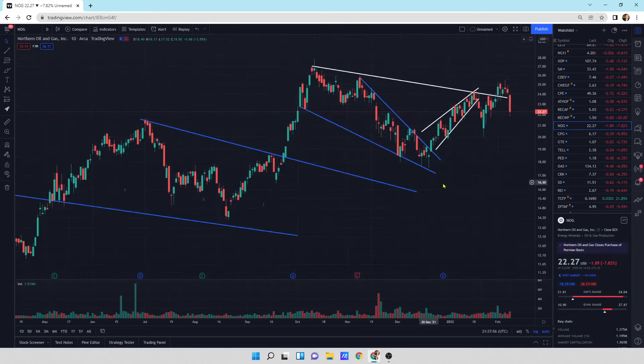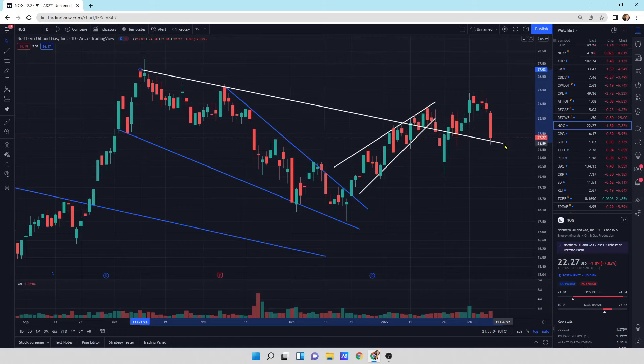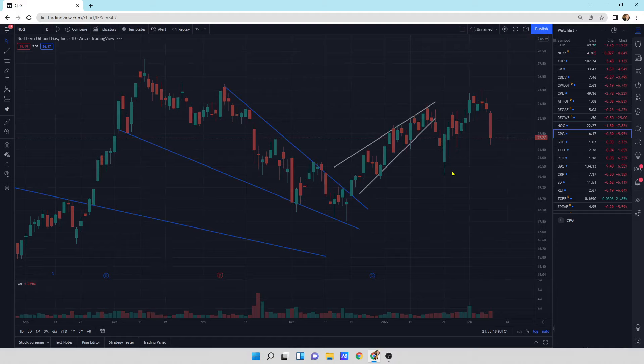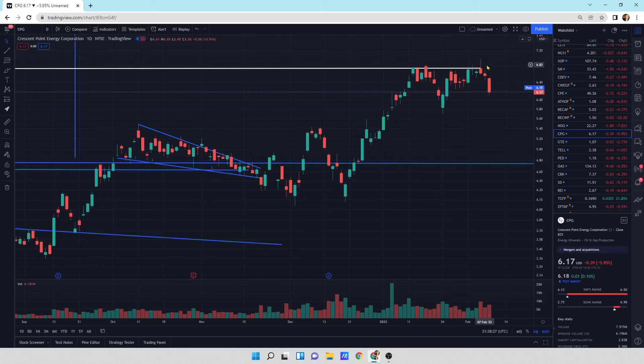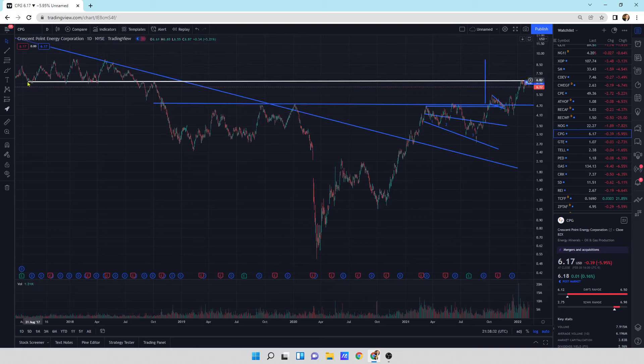Northern Oil and Gas is getting a little bit of a sell-off here. We have a little wick at the bottom - we'll see where this thing goes tomorrow. This one is Crescent Point Energy, CPG. A little bit of a sell-off. We're right at that resistance line where I've got that white line drawn across. We've got a lot of previous trading here, so it's hitting its head on it - a little bit of resistance.